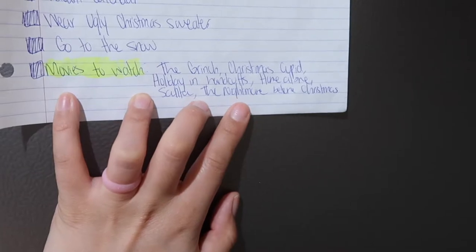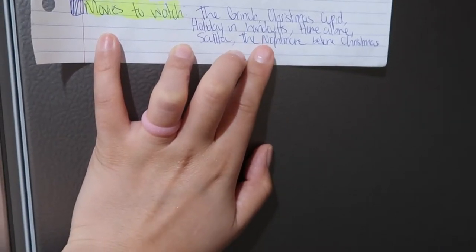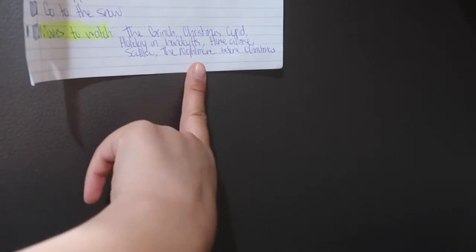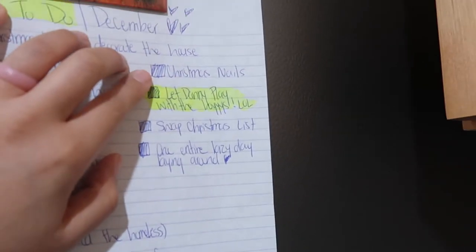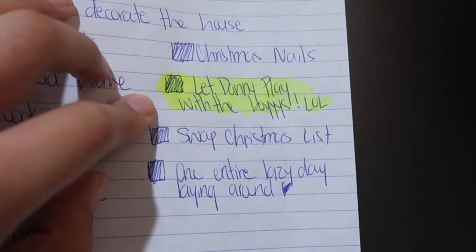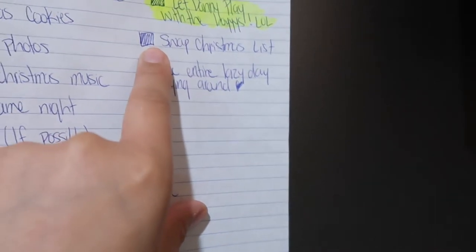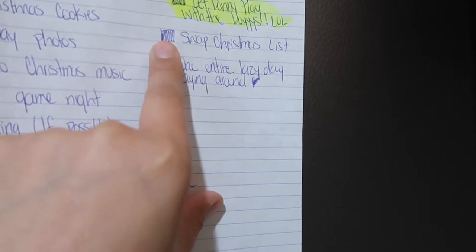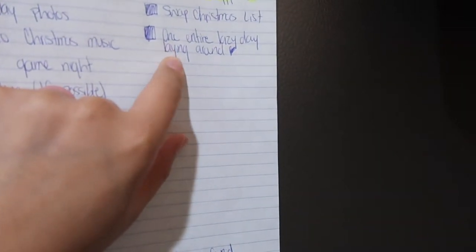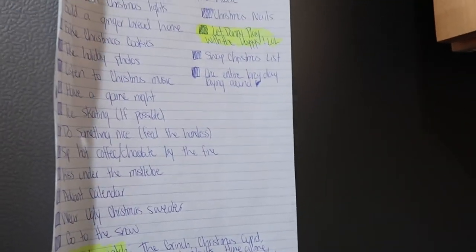Kiss under the mistletoe, which I should cross out. Advent calendar — we've started but we've got to finish it. Wear an ugly Christmas sweater — my definition of ugly is not really ugly, it's more like a cute ugly. Go to the snow. And then movies to watch: The Grinch, Christmas Cupid, Holiday in Handcuffs, Home Alone, Santa, and The Nightmare Before Christmas — my husband requested we add that. I want to get Christmasy nails. And the funny one: let the husband play with the boys on Call of Duty. My husband and I have swapped Christmas lists, and he also wanted to add one entire lazy day of just laying around.